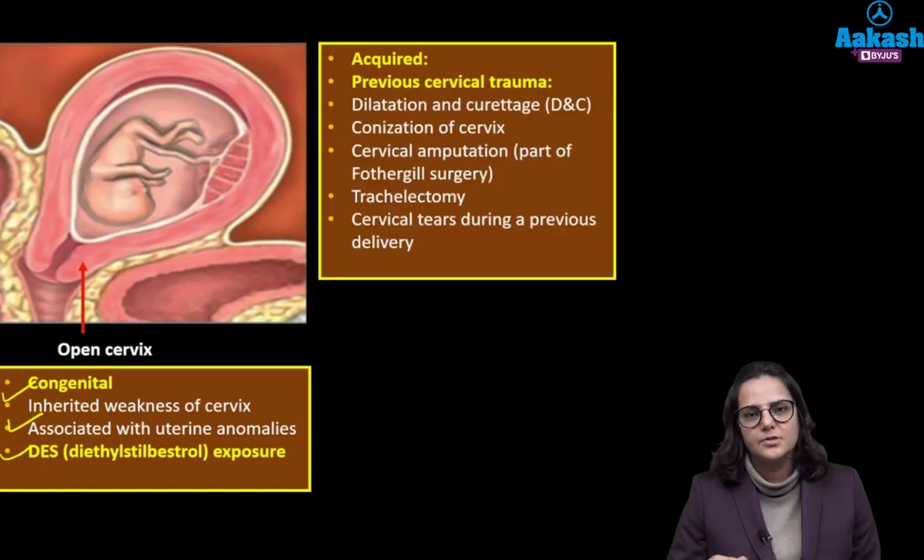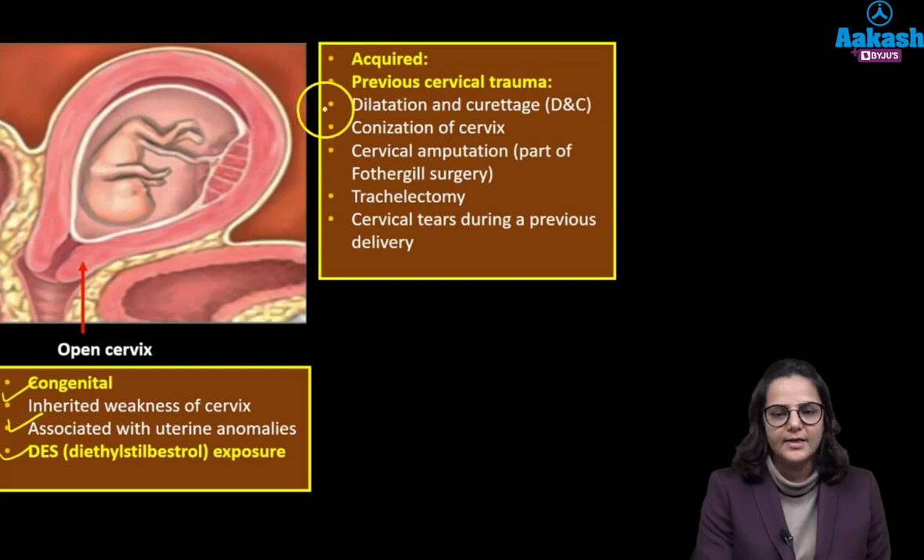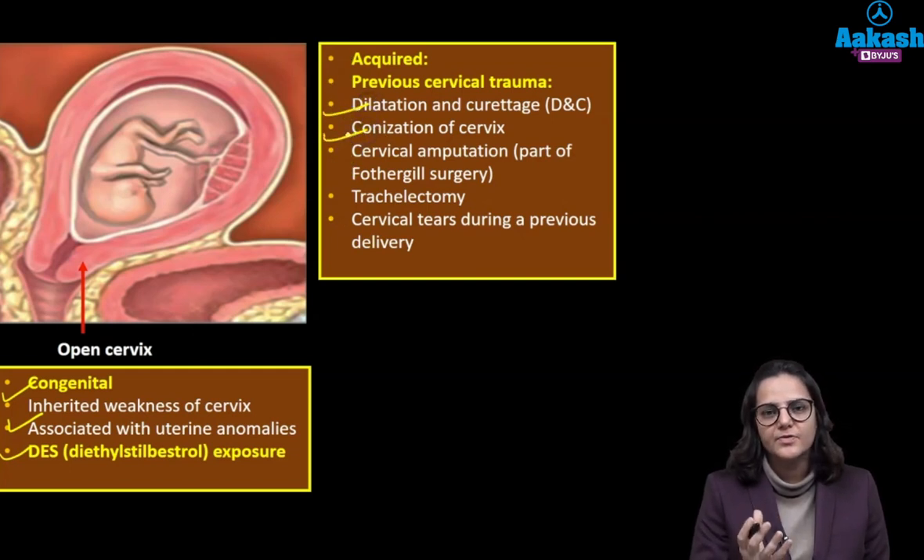The acquired causes are any procedure which has involved the cervix like dilatation and curettage, or any therapeutic procedure which led to removal of a part of the cervix — like a biopsy or treatment. So dilatation and curettage, conization of the cervix where we are removing a part of the cervix to take the biopsy, cervical amputation as part of Fothergill surgery, or trachelectomy when we are removing the part of the cervix along with the upper vagina, or cervical tears from a previous birth.